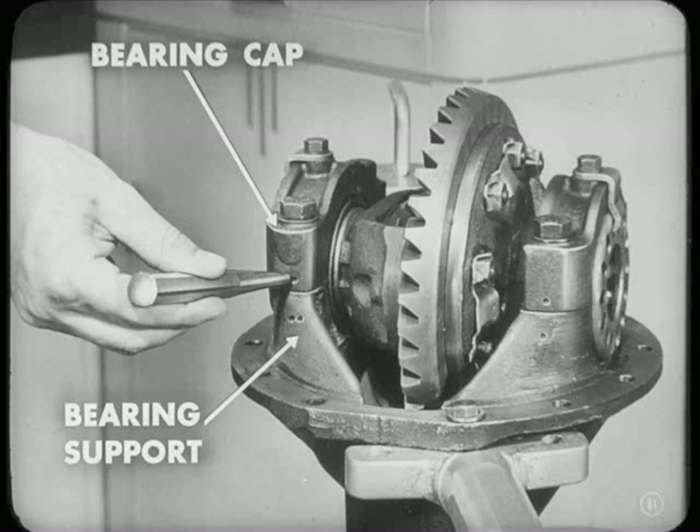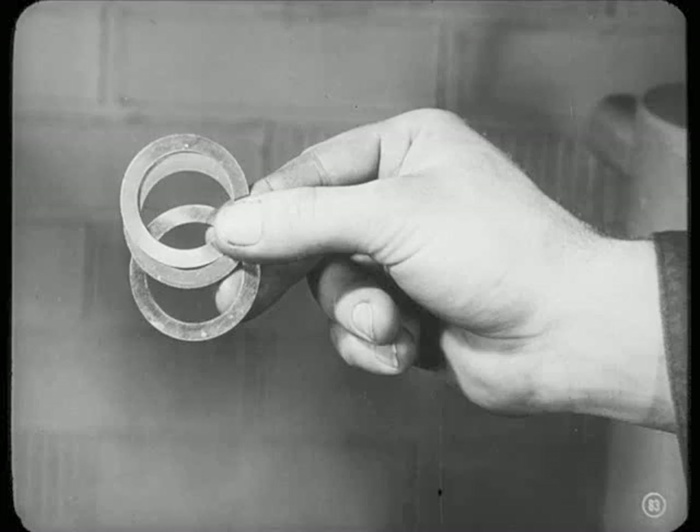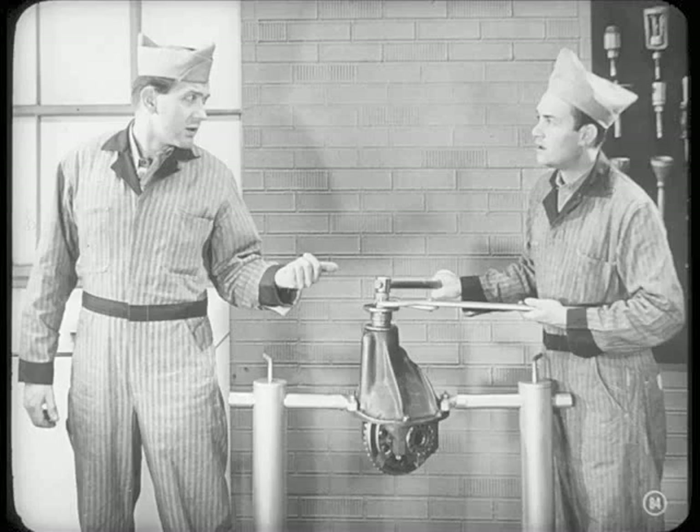But they look the same — are you sure they're not interchangeable? Positive. Those caps are married to the housing, because the bearing supports are bored with the caps in place when the axle is made. And keep those bearing-adjusting shims together, Don. When we stick in the new pinion, those shims will tell us where to start out or what new combinations to use. While you're at it, clean every part, then oil it lightly to prevent rust. I'm going to check with the parts department, but I'll be right back.